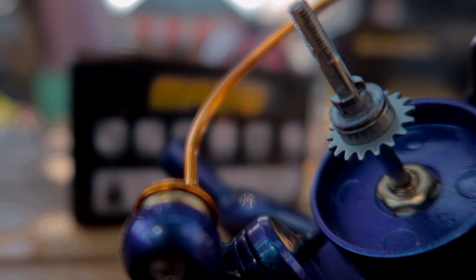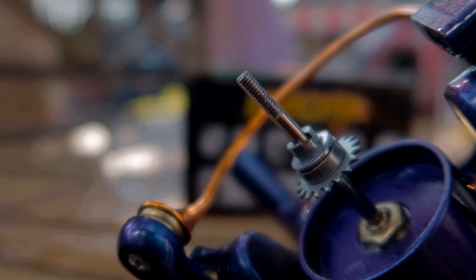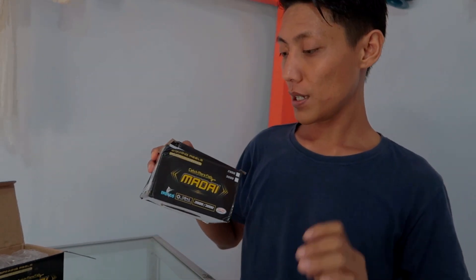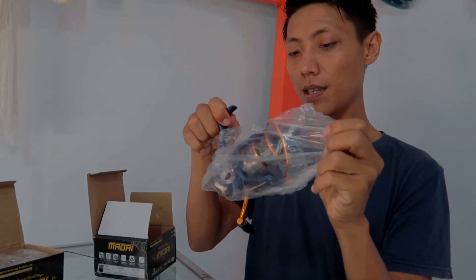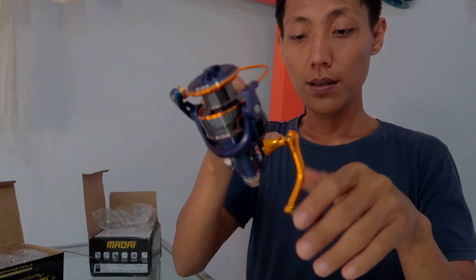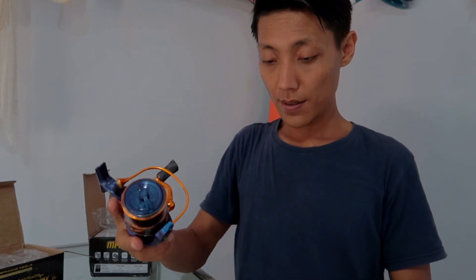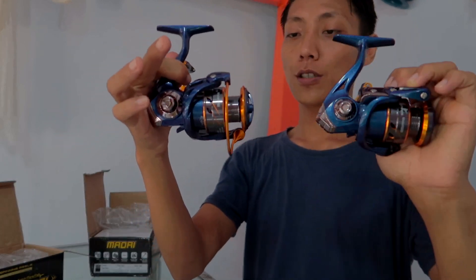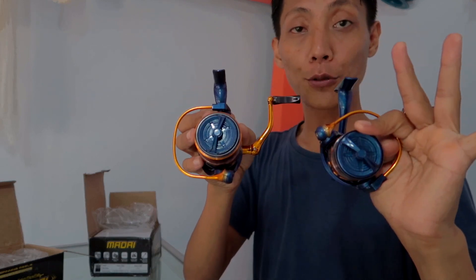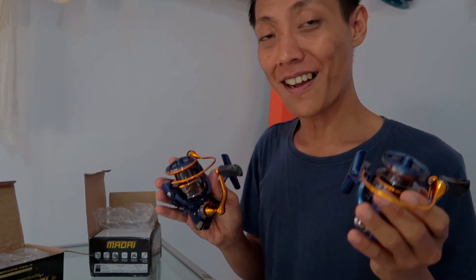Suaranya kayak gimana, ini bakalan saya akan coba untuk mancing di spot di kampung saya, menggunakan dua reel ini sekaligus. Yang ini reel 1000, dan yang satunya agak besar, ini yang satunya reel 3000. Saya dikirimkan dua size, yang 1000 dan juga yang 3000. Kita akan coba mancing di sungai, atau di empang, atau dimanapun. Sebelumnya terima kasih banyak untuk Ko Roger yang telah mengirimkan paket ini. Kita akan coba apakah brand Madai bisa menyaingi brand-brand yang ada di pasaran sekarang.